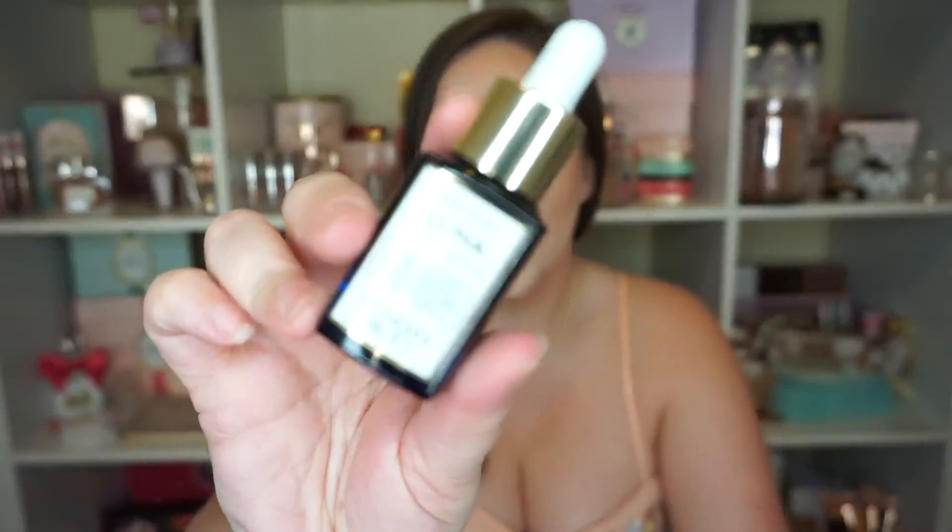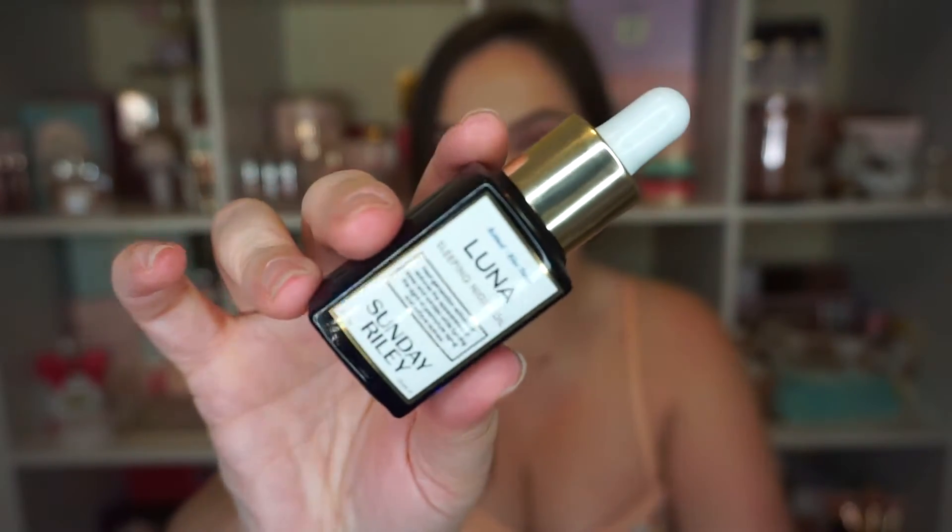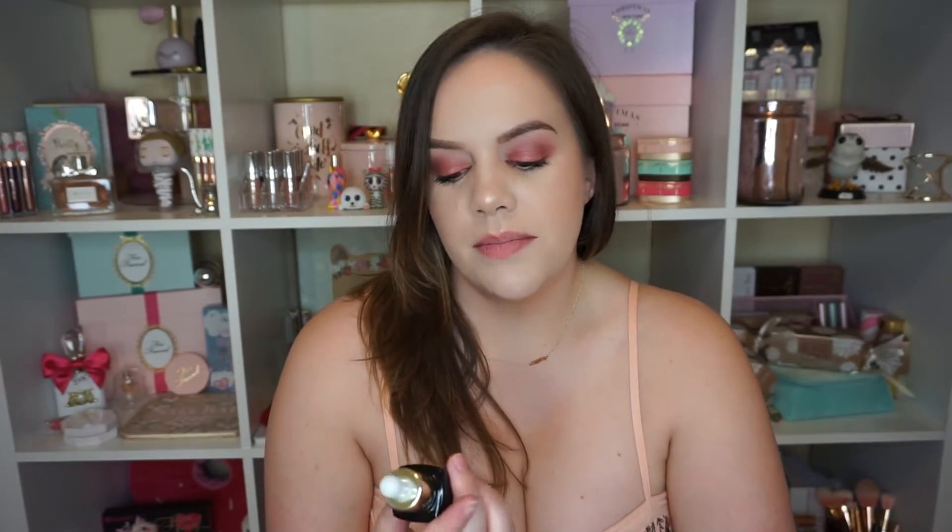The next thing is something I was using, then stopped for a while, repurchased, and fell back in love with — the Sunday Riley Luna Sleeping Night Oil. This is a retinol oil and I can tell you it made such a difference in my skin. Even using it a couple of times I was like, now I know what I've been missing. It's going to help with fine lines — I can see a difference — and it also helps with pores, which are one of my biggest concerns. It also decreases my redness and irritation. For me this is a must-have.